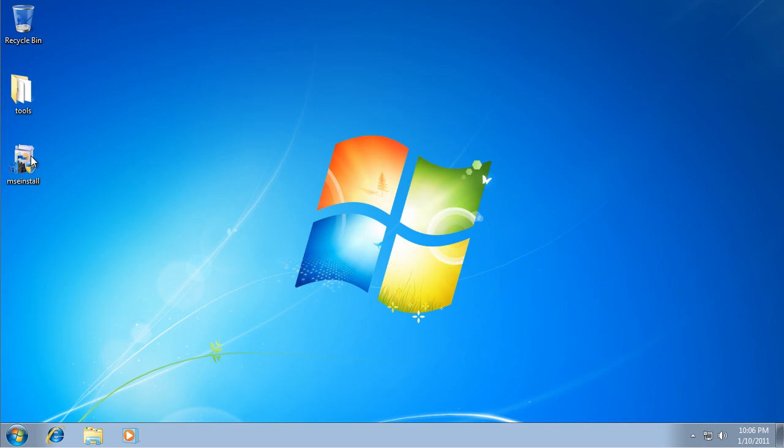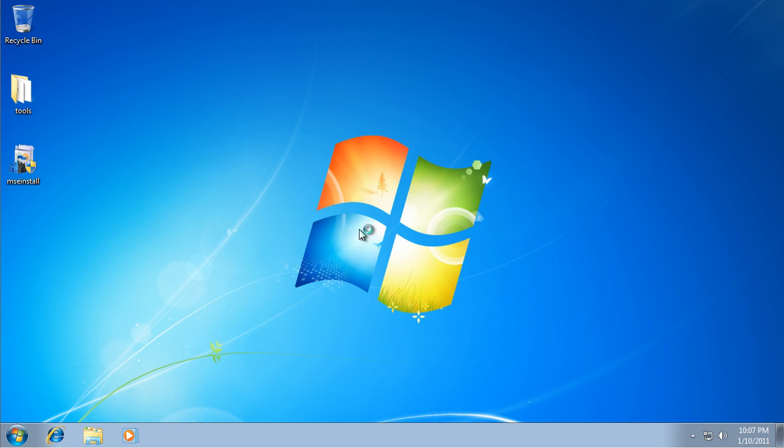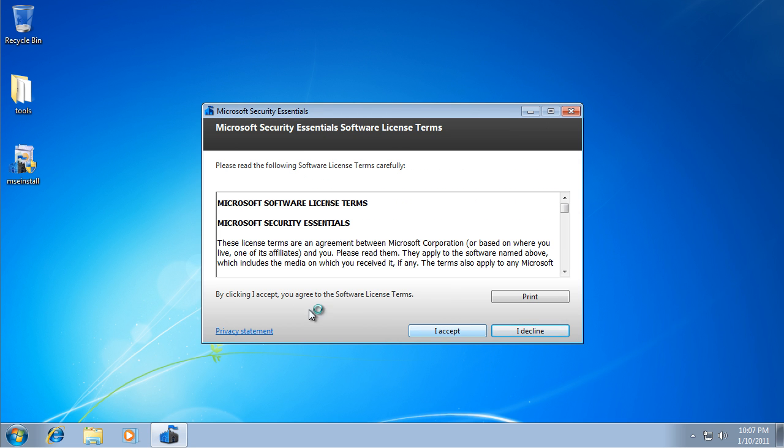Okay guys, final review for today: Microsoft Security Essentials. I finally found it from download.com, thanks to somebody. Sorry I can't remember your name, but they left comments.